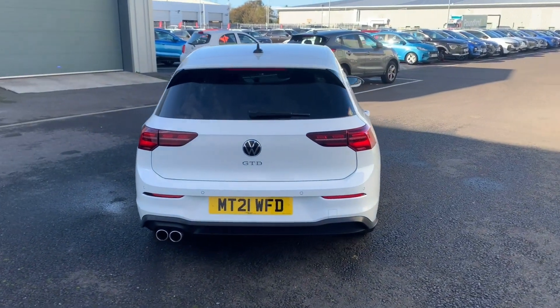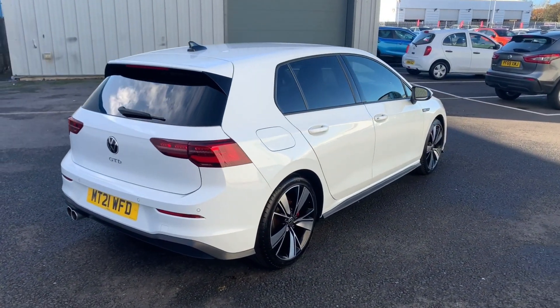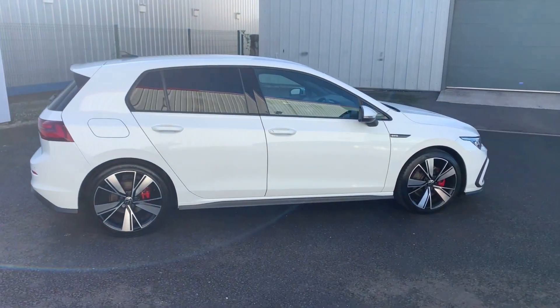With 197 brake horsepower at your disposal, it's certainly quick enough when it needs to be. However, as well as that, it gets up to 54 mpg — perfect for saving money.